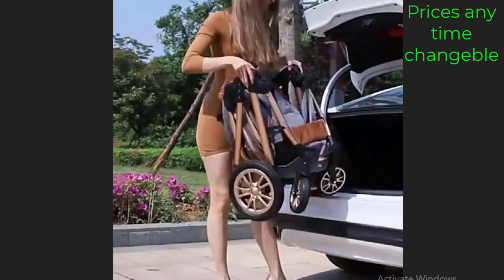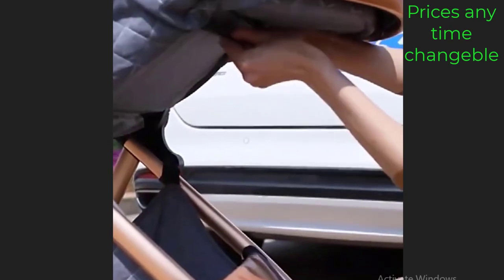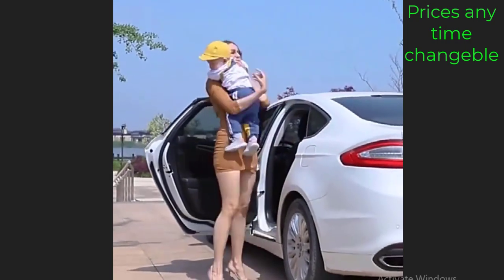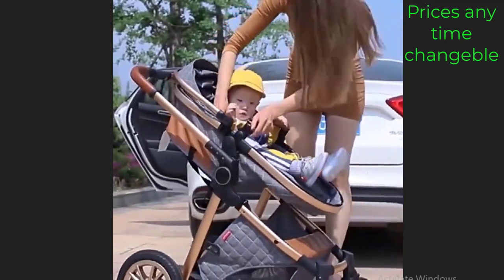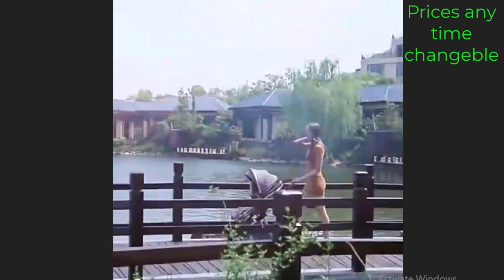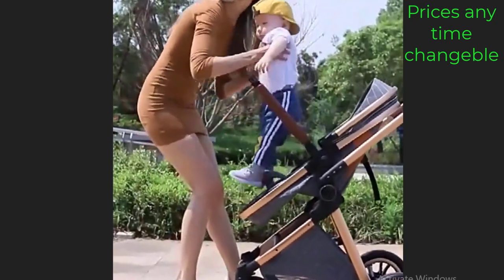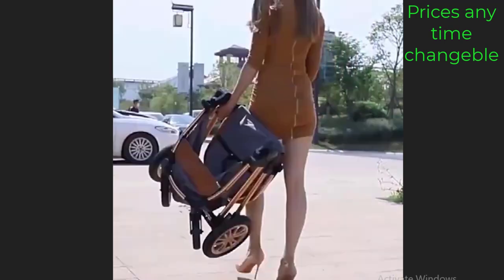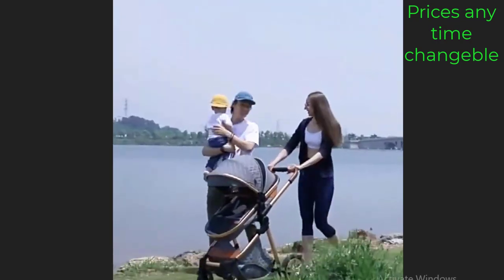The 2023 Luxury Baby Stroller 3-in-1 with Car Seat is a high quality and versatile option for parents, offering 3 configurations: a bassinet for newborns, a toddler seat for older babies, and a car seat for travel. The stroller is designed to be portable and lightweight, making it easy to transport and maneuver in various environments — convenient for parents who are always on the go. It also features a reversible seat that can be adjusted to face forward or backward.